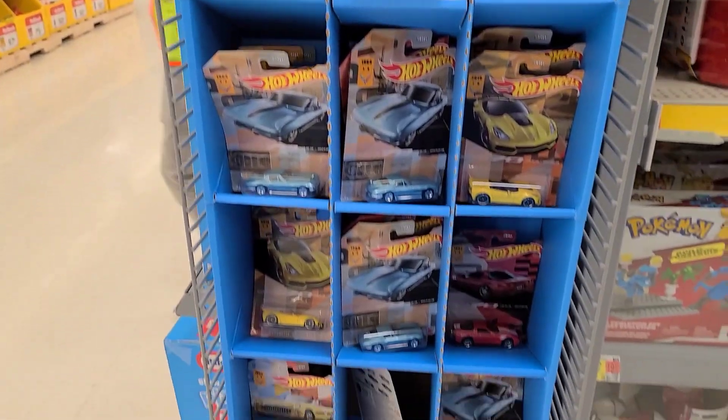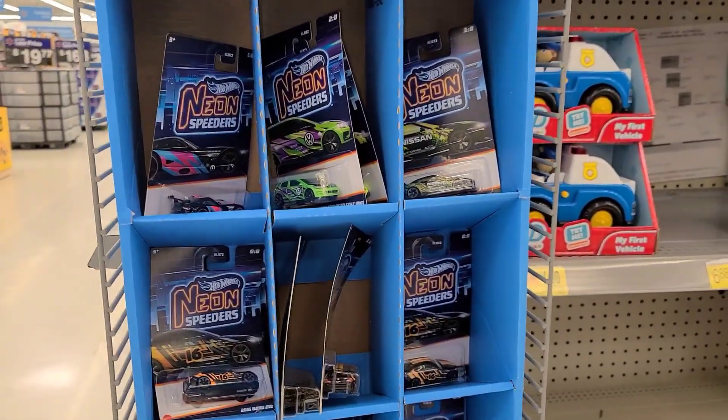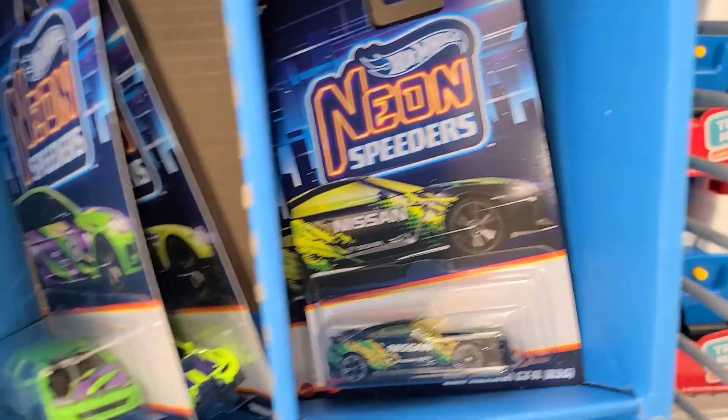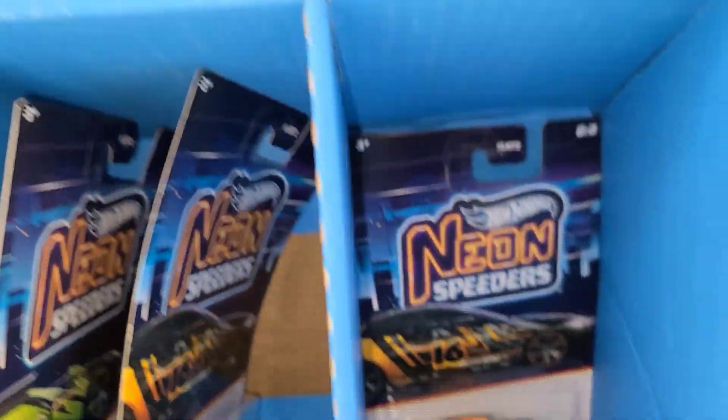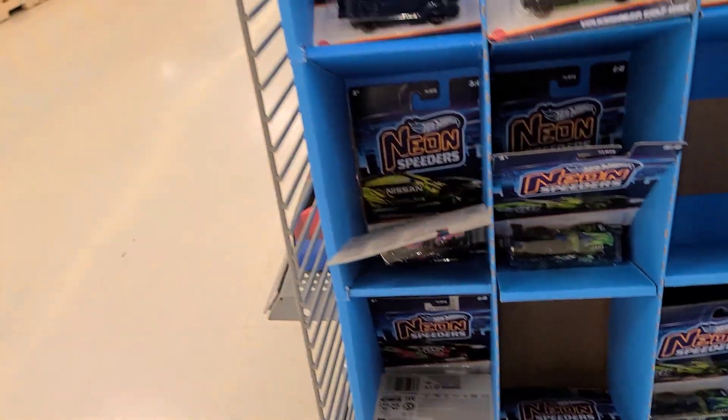The Ford F-150 — just crazy, so many cars here. It's unbelievable. They even have a side shipper of Corvettes — not bad. Some Neon Speeders over here — there's the GTR, the Golf, the Beamer, the Viper. But I bet all the Civics are gone out of here.